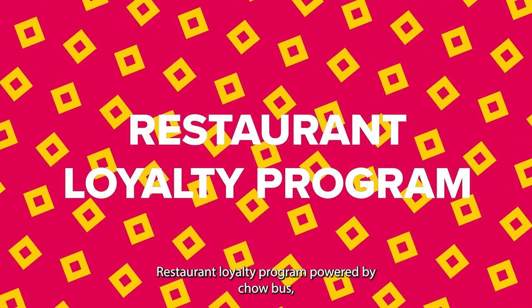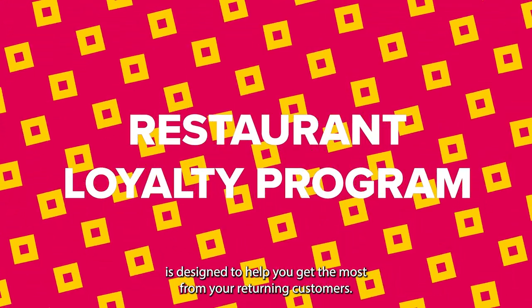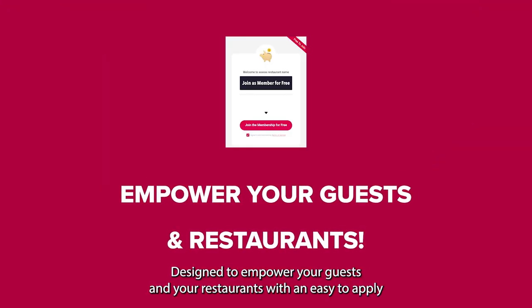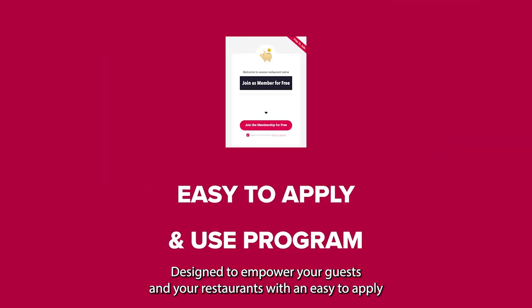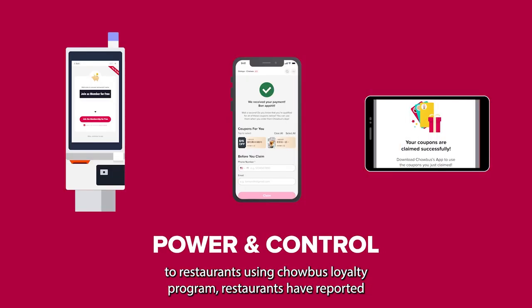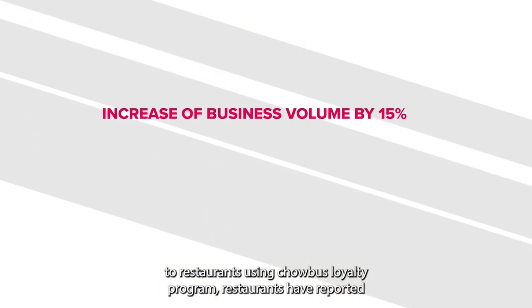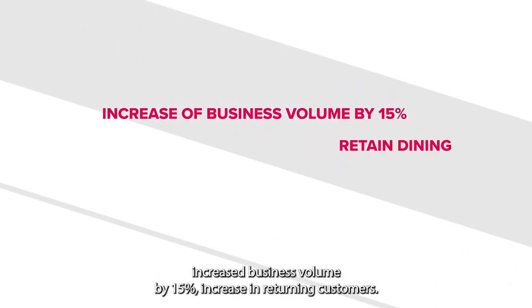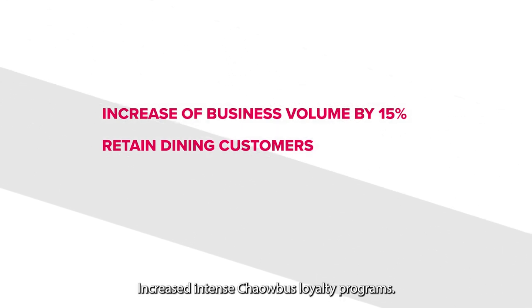Restaurant Loyalty Program powered by Chowbus is designed to help you get the most from your returning customers. Designed to empower your guests and your restaurants with an easy to apply and use program. By transferring the power and control to restaurants using Chowbus Loyalty Program, restaurants have reported increased business volume by 15%, increase in returning customers, and increase in tips.